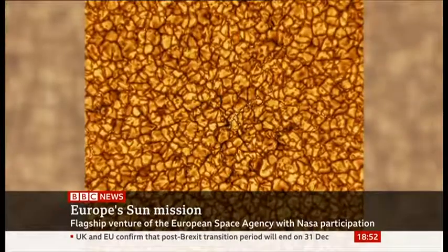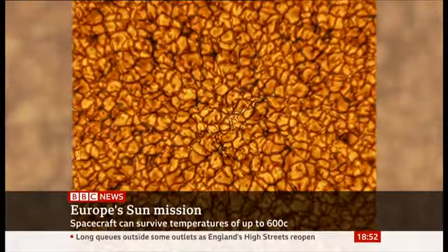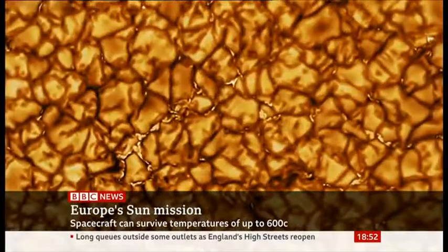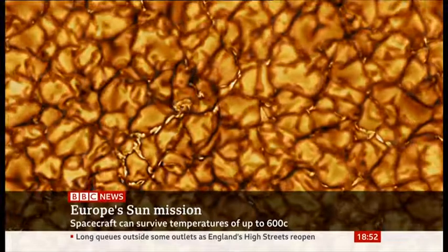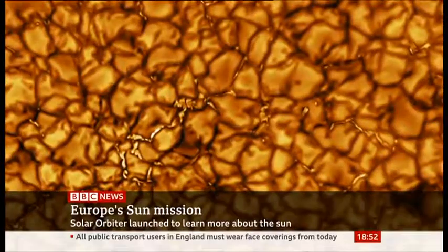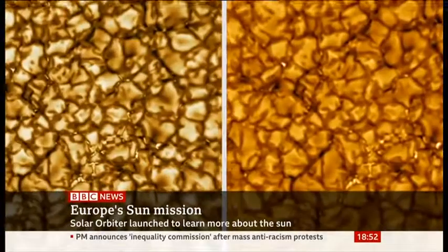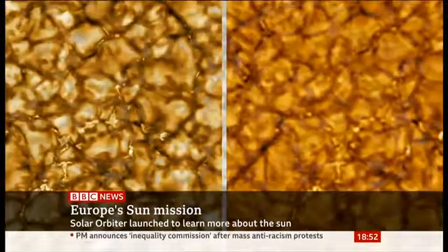In layman's terms, what are you trying to find out about the Sun? The Sun is the star in our backyard, and we really would like to know how it works. In particular for this mission, we're trying to understand how its magnetic properties work. The Earth's magnetic field is stable and varies on hundreds of thousands of years, whereas the Sun's magnetic field varies on timescales as short as ours. The interplay that goes on in the corona of the Sun — the upper atmosphere of the Sun — between the charged gas and the magnetic field drives what we call the solar wind out into space.